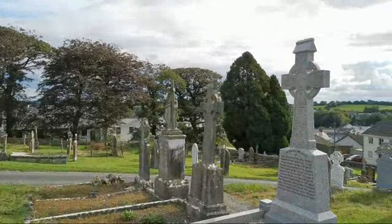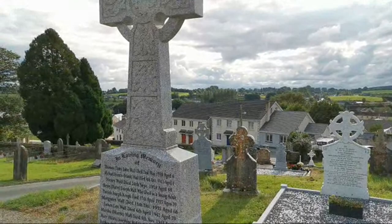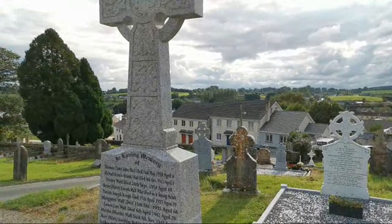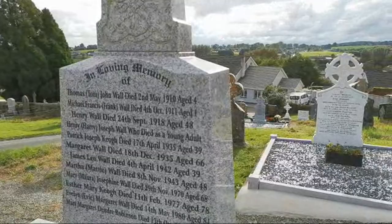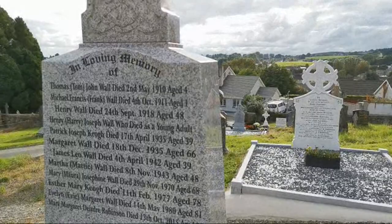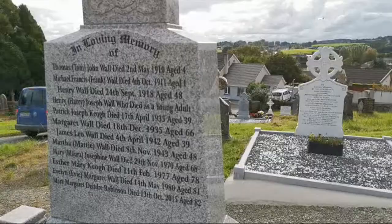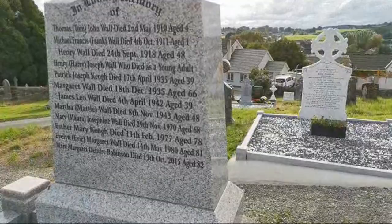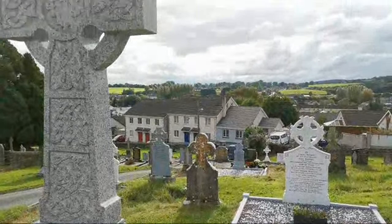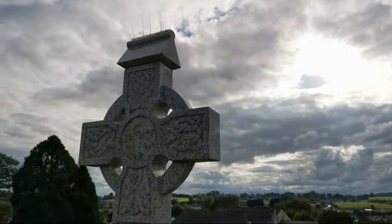This one here has them as well — this is Thomas John Wall, died 2nd May 1910, he was just four. Michael Francis Wall died 4th October 1911, aged one. Henry Wall died September 1918, aged 48. Henry Joseph Wall who died as a young adult. Patrick Joseph Cahoe died 17th April 1965, aged 35. James Leo Wall 1942, aged 39. There's a Martha Wall 1943, Josephine Wall 1970, and Mary Margaret, Evelyn and Esther. But those needles are what I'm talking about — would it be lightning, do you think? This is quite an unusual plot — it's extremely long, and has a step there as well.